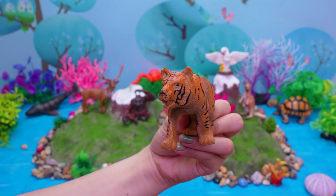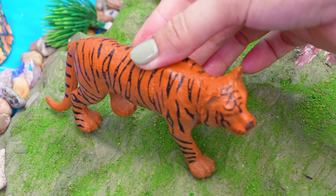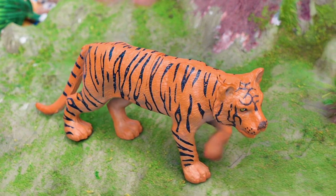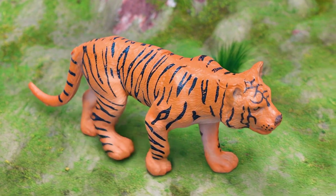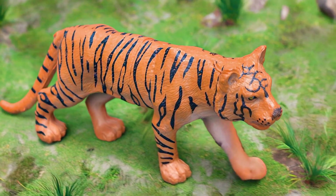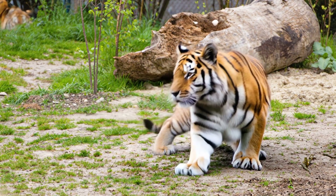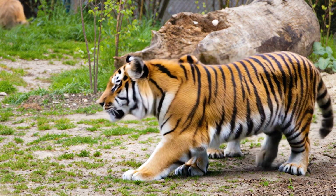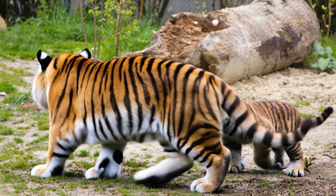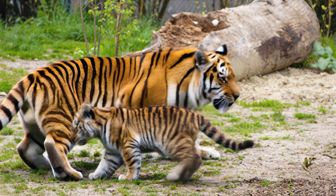This is a tiger. Hi, jungle friends! Let's meet the tiger, the biggest cat in the world, with orange fur and black stripes. The tiger lives in forests and grasslands in countries like India, Russia, and Thailand. It eats deer, wild boar, and sometimes fish while hunting alone. The tiger can live about 15 to 20 years and enjoys swimming, resting, and exploring its territory.